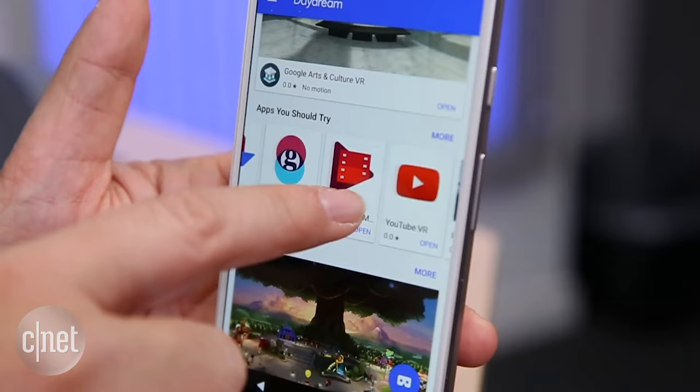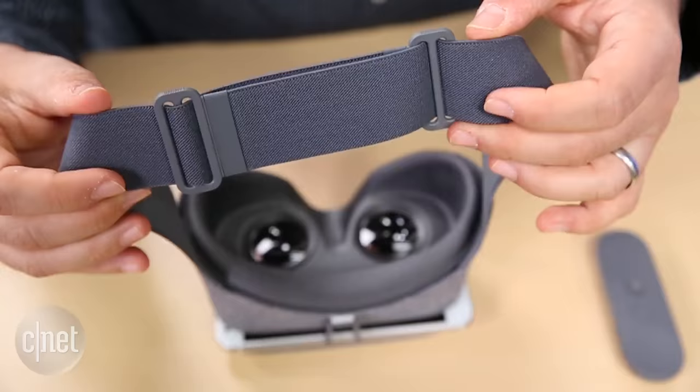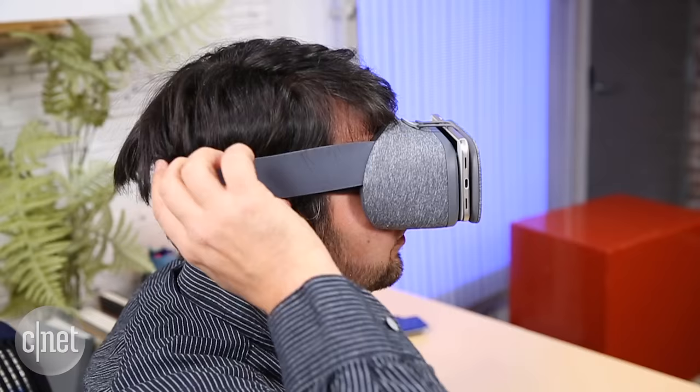Daydream runs Android apps like YouTube and Street View, and it connects to Google Play, but there aren't many other apps yet. Daydream feels soft and cuddly, but its straps and fit didn't work on my face all the time, and it didn't always block out light, and the VR effects sometimes look distorted.